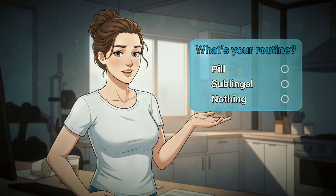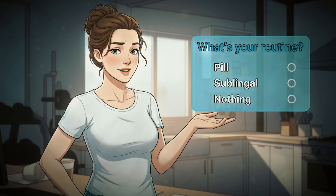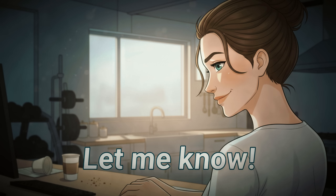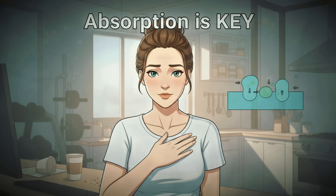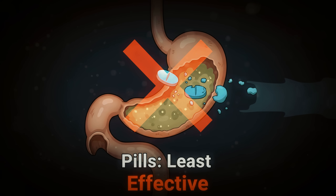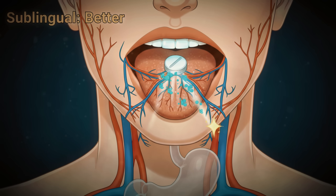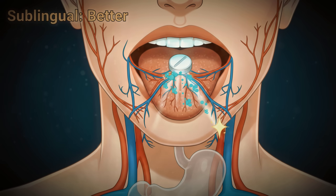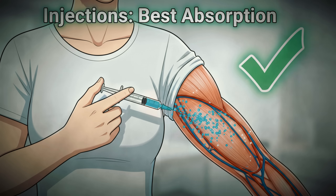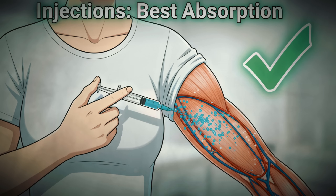Before I share the best way to absorb B12, tell me — are you currently taking a B12 pill, a sublingual, or nothing at all? Pills are the least effective form because they rely on your already compromised digestive system. Sublingual tablets that dissolve under your tongue bypass your stomach entirely and enter your bloodstream directly. Even better are B12 injections, which provide 100% absorption and can quickly correct deficiency.